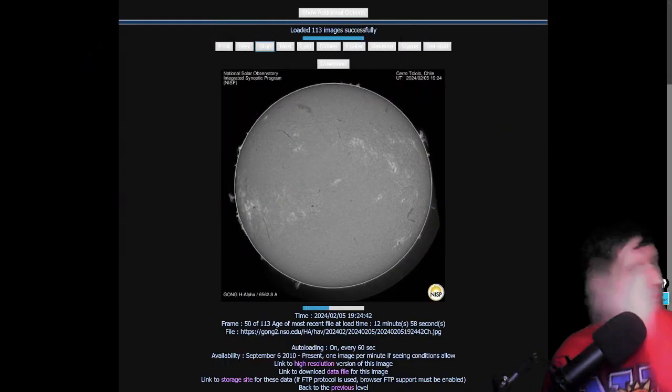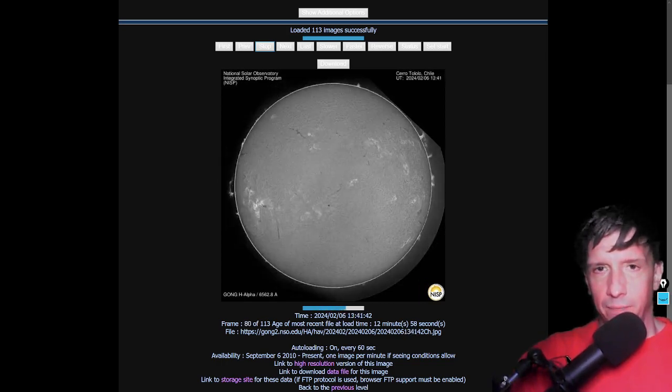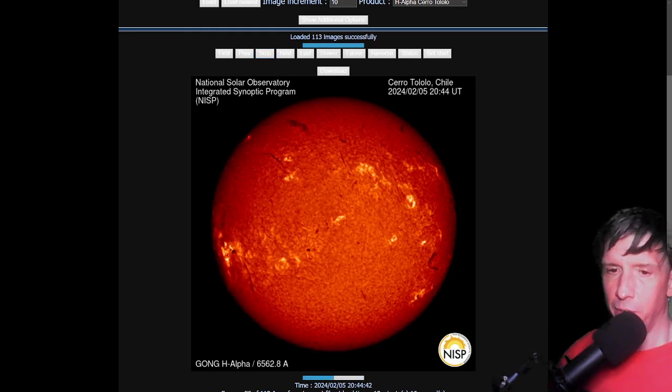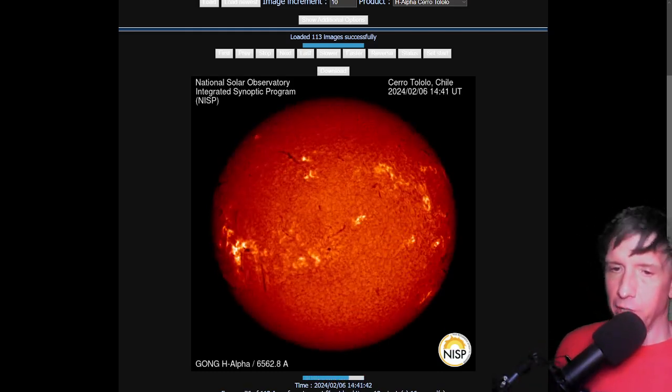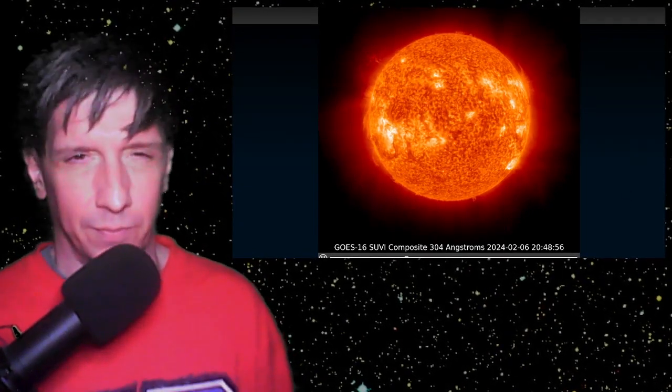First, filaments from Cerro Tololo, Chile. You see this huge filament up here — and then it's gone, because it is headed in your direction. We're glad to bring you the world's most comprehensive daily space weather content. Also showing the latest from the GOES-16 SUVI: massive plasma filaments all around both the east and western limbs, crown prominences at both poles — it's looking more and more like an active solar maximum, and you ain't seen nothing yet.